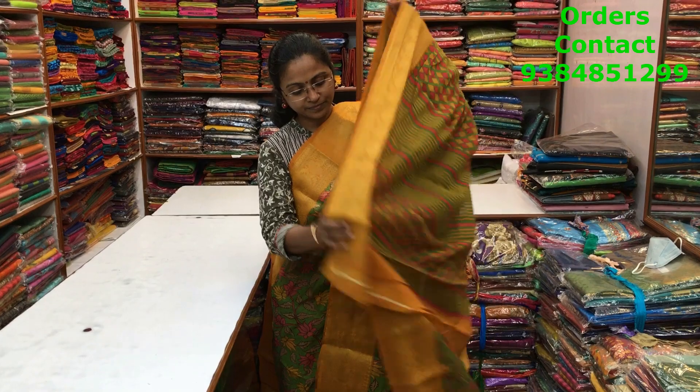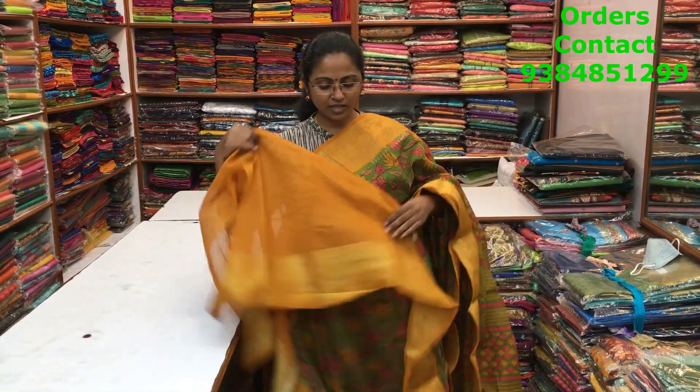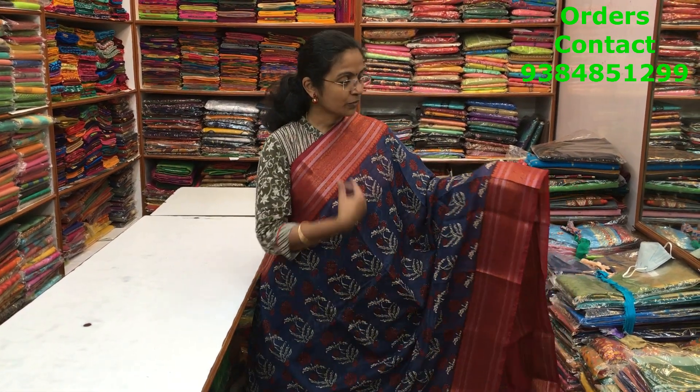A nice green with mustard shade combination chanderi saree with a very pretty baghru print running through the body of the saree. The blouse is in plain and the price of the saree is ₹850.